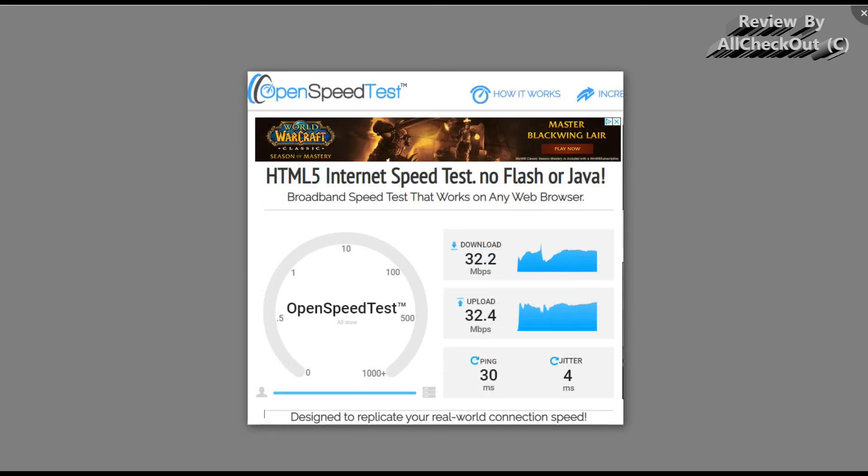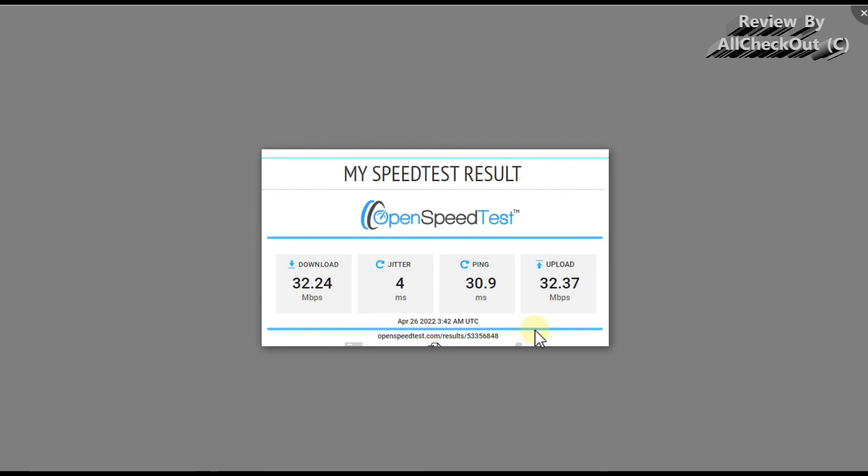I've also done some network speed tests. I have a one gigabit upload/download connection, and this is what was delivered: the normal speed test showed pretty good results — around 30 to 32 megabits upload/download, ping of 30 milliseconds, jitter of 4 milliseconds. Not too bad results.